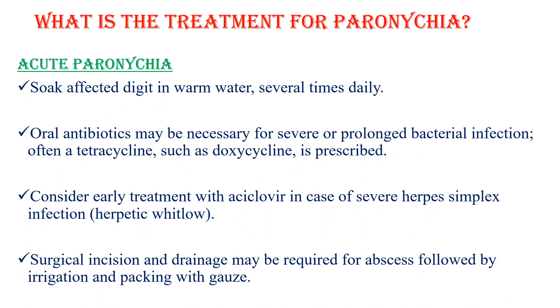In the case of acute paronychia, soak the affected digit in warm water several times daily. Oral antibiotics are necessary for severe or prolonged bacterial infections, such as tetracycline or doxycycline. Consider early treatment with acyclovir in case of herpetic whitlow. Surgical incision and drainage might be required for an abscess, followed by irrigation and packing with gauze.